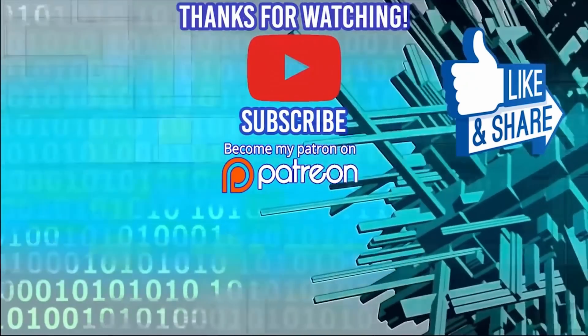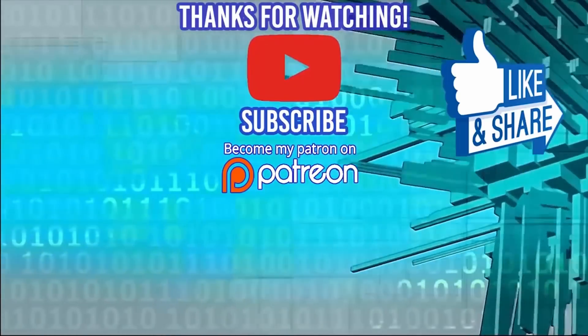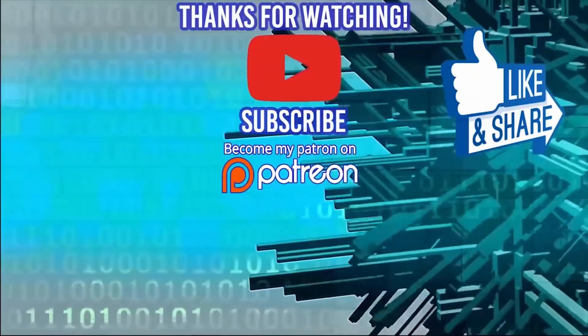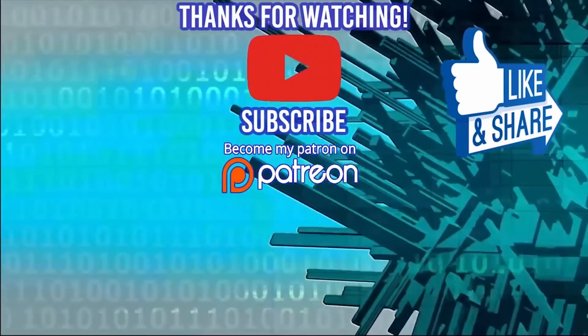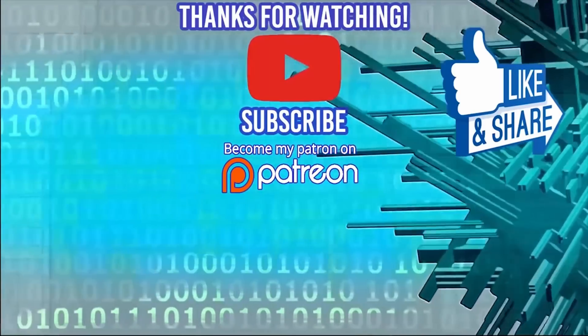Hey guys, thanks for watching. Don't forget to check out my 100 Algorithm Challenge course to get prepped for technical interviews and make sure you get nice offers. I just added some new content to it so you can get prepared for technical phone screens as well. There's a link in the description to get it for just $9.99.